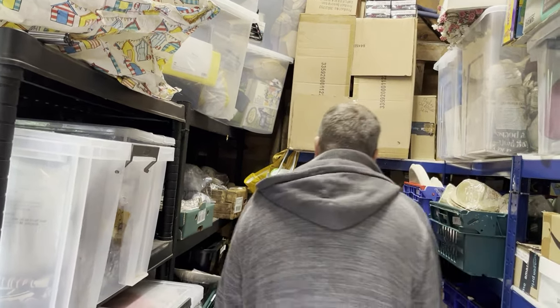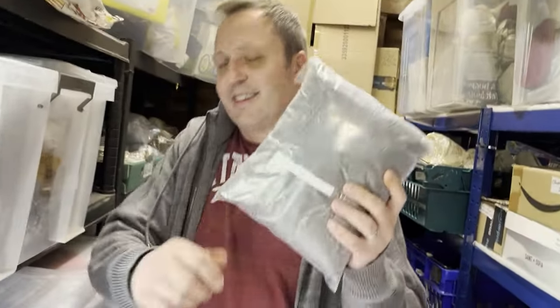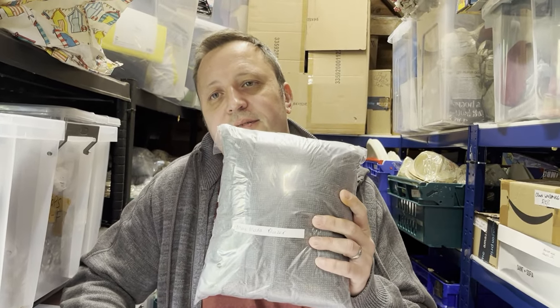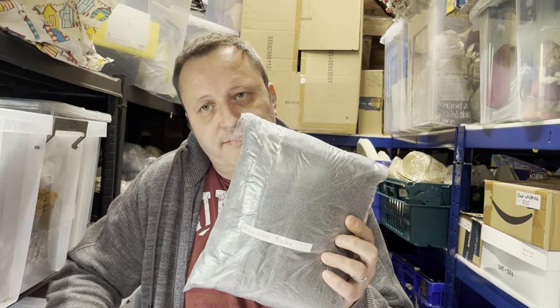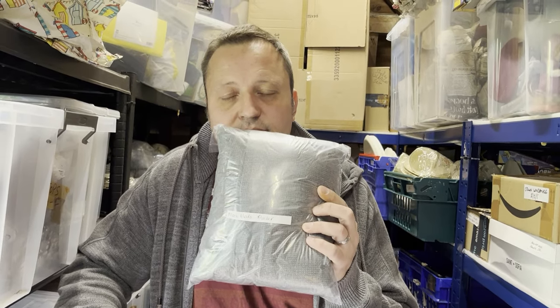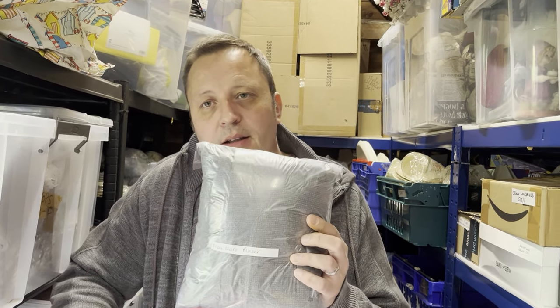Next, a Max Mara blazer — size 10. It had loads of views and watches but just wasn't selling. Was up for £39.99, reduced to £29.99. It cost £4 and listed and sold within a month for £29.99.